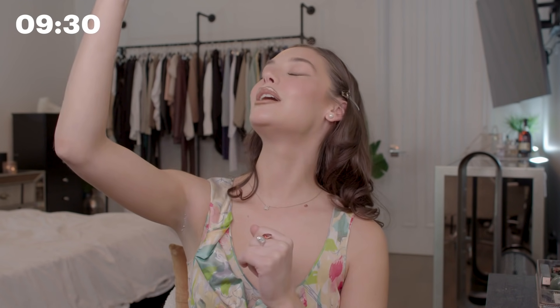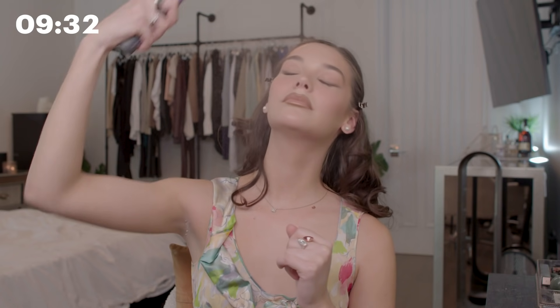Alright, now our final step — we have to spray the face. This is Urban Decay All Nighter Spray. I'm just going to spray myself — I want it to last all day. I'm going to take my hair down. So that is my final look — I hope you guys enjoyed! Thank you Allure for following my 10-minute beauty routine. I'm about to go to the thrift store, get some new clothes, and thanks for watching.